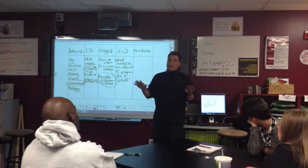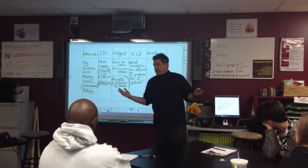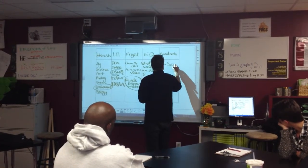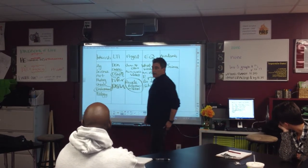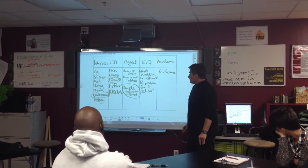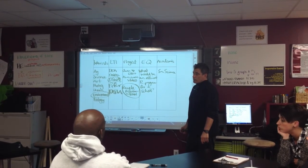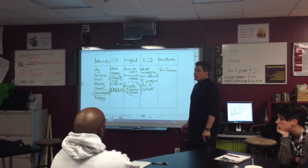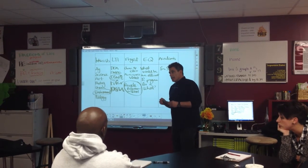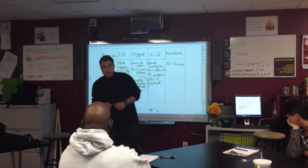Now let's think about — we've got a project, it's following the kids' passions — what kind of academics come out of it? Environmental science. So we have environmental science. You're studying about the effects on the land and the people around it, how we can better utilize that area, how can we better utilize the materials being brought in, how can we help maybe not use as much space. So there's a whole bunch of different places we can go there.